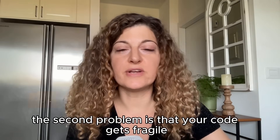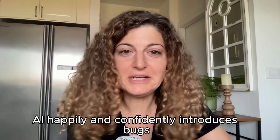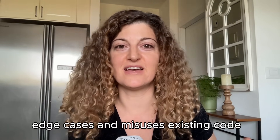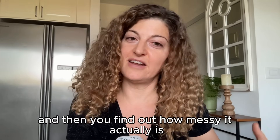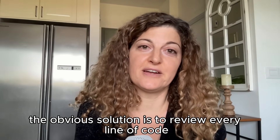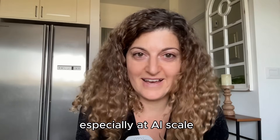The second problem is that your code gets fragile over time when you use AI. As anyone using these tools knows, AI happily and confidently introduces bugs. It also easily skips edge cases and misuses existing code. And we all know that generated code can work very nicely on its own, but then you integrate it and find out how messy it actually is. The obvious solution is to review every line of code, right?